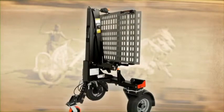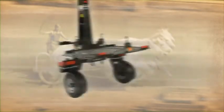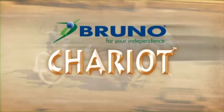Unique in design, extraordinary in execution, outstanding in performance — the Bruno Chariot.